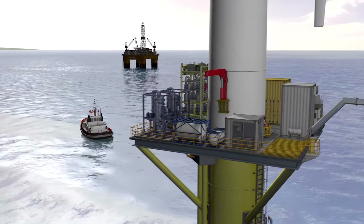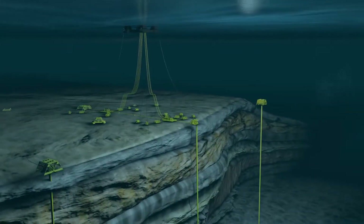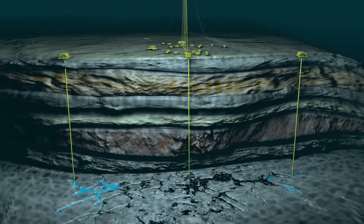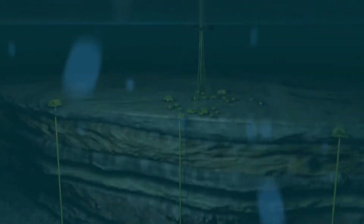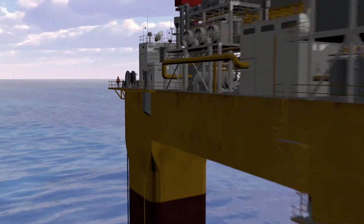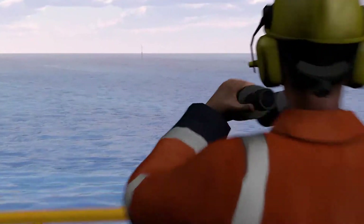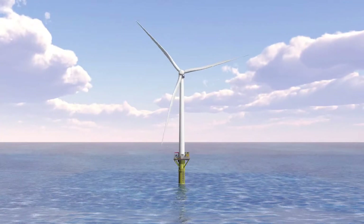This will reduce costs, increase flexibility and avoid emissions. Water injection is an effective way to increase oil recovery, but conventional methods entail high power consumption and costly infrastructure. Recent developments in floating wind turbines will now facilitate a new era where renewable energy is integrated with oil and gas operations.